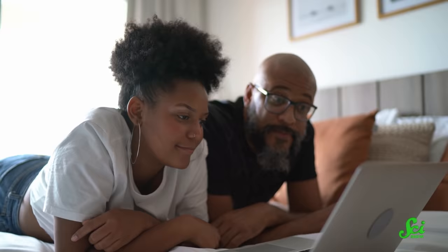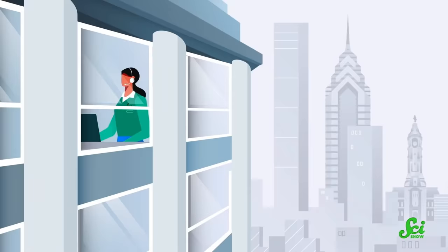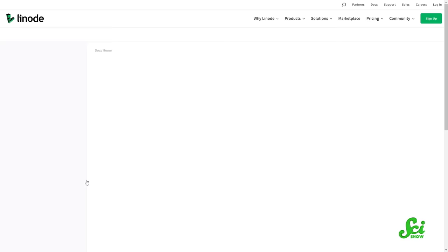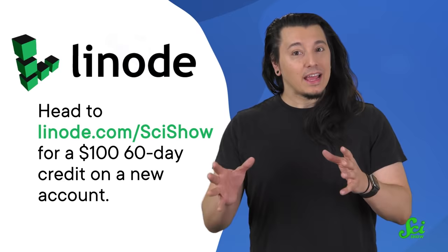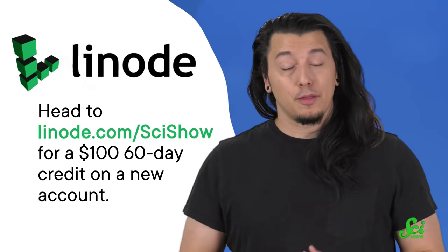This video is supported by Linode Cloud Computing. Cloud computing is used while watching videos, sending emails, and storing files on the internet, along with a lot of other stuff. Linode has international data centers to bring fast, reliable cloud service to everyone worldwide — whether you're streaming from Singapore or saving files in Frankfurt. There's also a global community of people connecting and learning from each other in the Linode cloud community. To join that community and start to find your place in the cloud, head to linode.com/scishow for a $100 60-day credit on a new Linode account. Thanks to Linode for supporting this video, and thank you for watching!